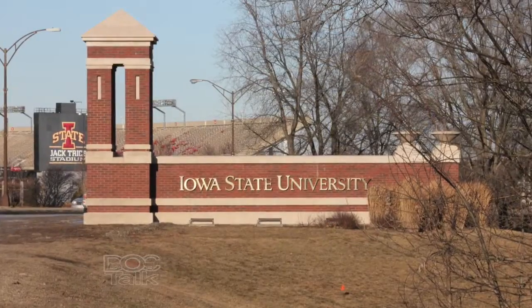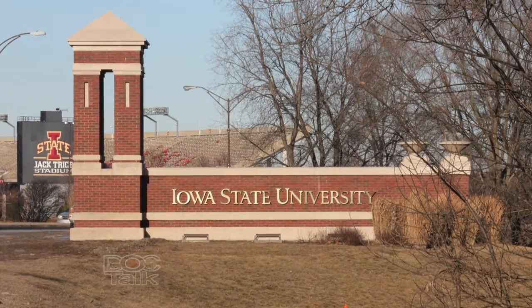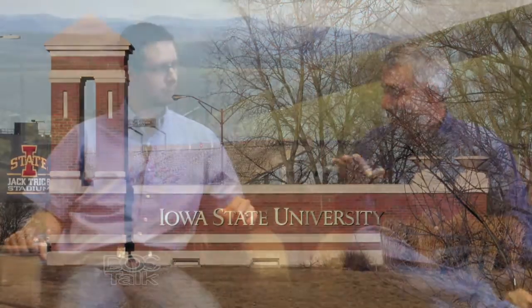Welcome to DocTalk. Dr. Gunn, welcome to DocTalk. Thanks for having me. This is Dr. Patrick Gunn — he is the extension cow-calf specialist here for Iowa State University and the Department of Animal Science. He covers the state, and I know he covers a lot more than just the state. He does a lot across our country in cow-calf nutrition and is an expert in cow-calf nutrition.